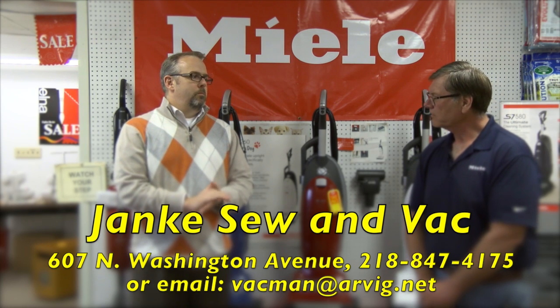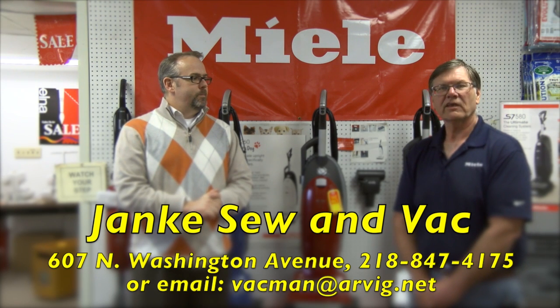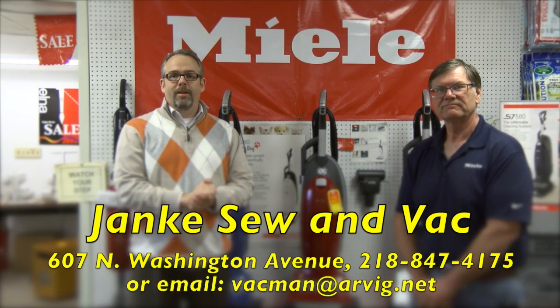We thank you for going over a few of these points with us. My pleasure. And once again, we thank everybody for viewing our site, and thanks for considering a Miele vacuum.